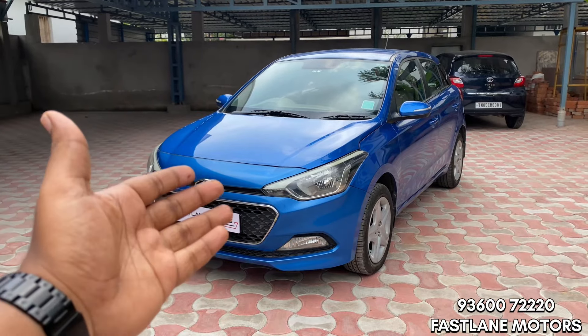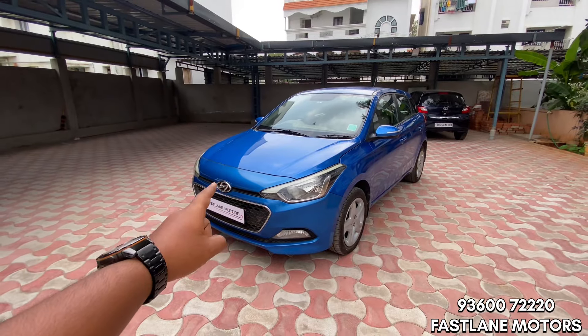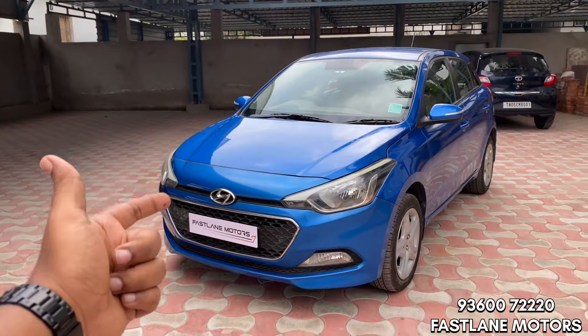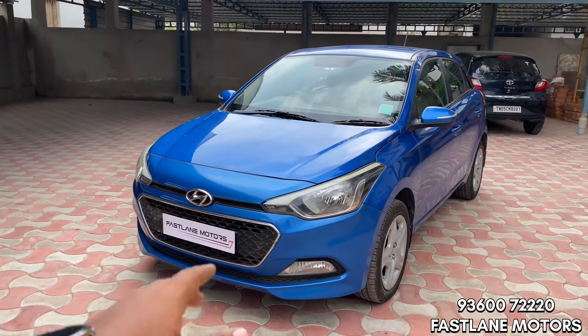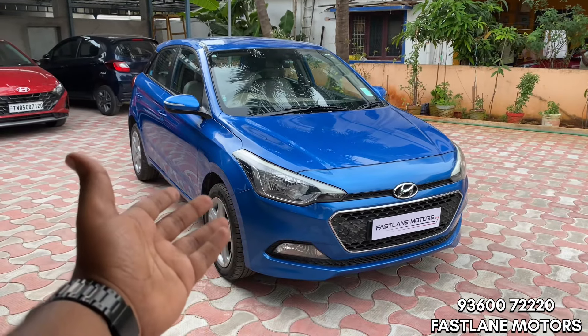Let's look at the model, year, variant and price in this video. First, this is a 2017 Hyundai i20. The variant is Asta Top End. It is diesel with a manual gearbox.